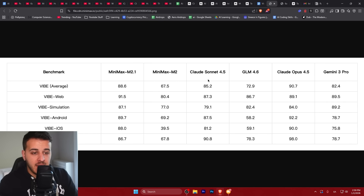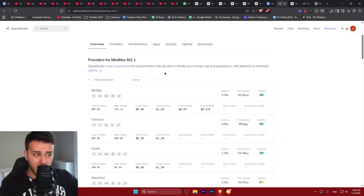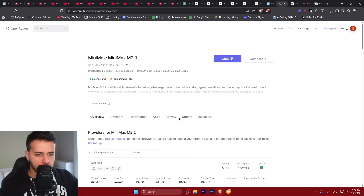Benchmarks mean nothing on their own — we really need to test these models in the real world. We can see a comparison with Opus: Opus is number one here, but Minimax M2.1 comes really really close. On OpenRouter, Minimax M2.1 costs only $1.20 per million tokens — literally 20-22 times cheaper than Claude 4.5 Opus, about 8 times cheaper than Claude 4.5 Sonnet, 12 times cheaper than GPT 5.2, and about 10 times cheaper than Gemini 3 Pro. The pricing is very aggressive — you could use it for API calls to make your workflows cheaper.